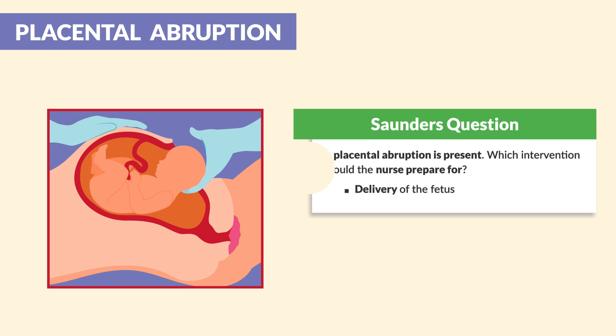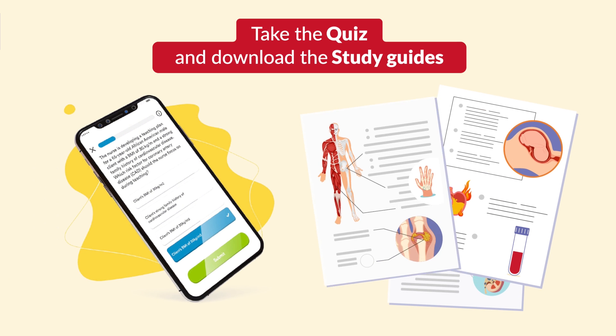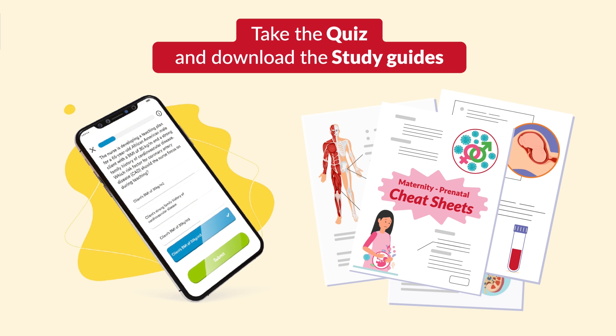That wraps it up. Thank you so much for watching. Don't forget to take your quiz and download the study guides. Feel free to share with a classmate and even your instructor — see you in the next video.